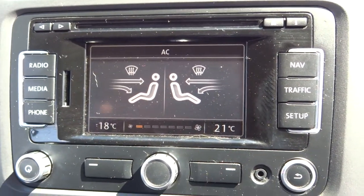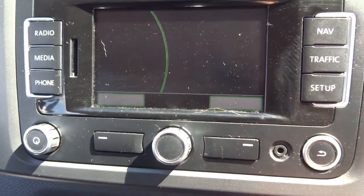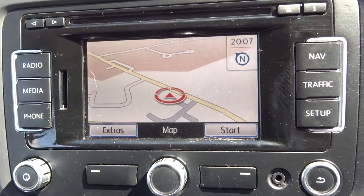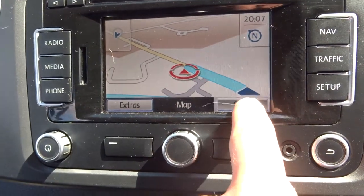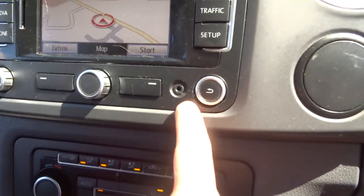Within this media interface itself, you've got Bluetooth phone. You've also got a colour screen and satellite navigation, plus a touch screen. There's an aux port just there.